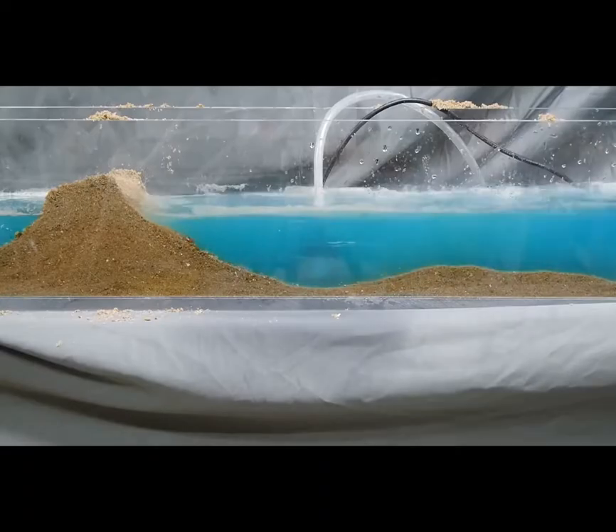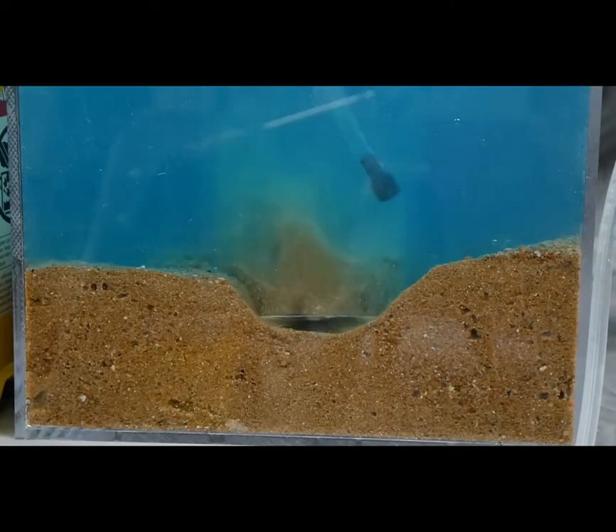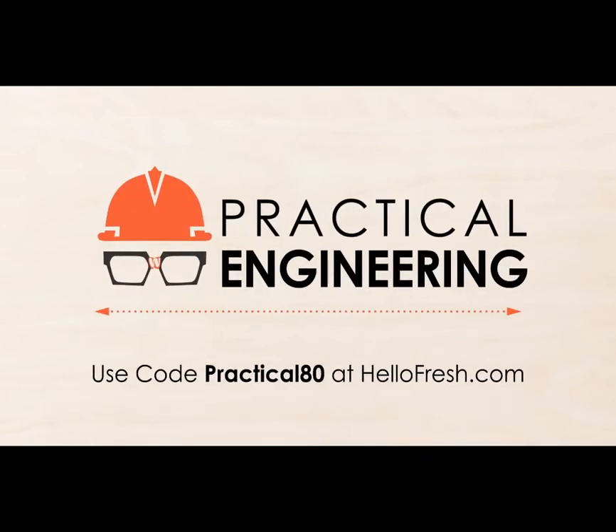Hey, I'm Grady and this is Practical Engineering. On today's episode, we're talking about different types of underwater construction. This video is sponsored by HelloFresh, America's most popular meal kit. More on that later.